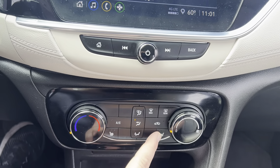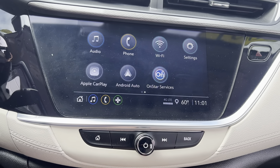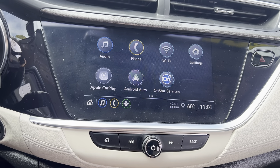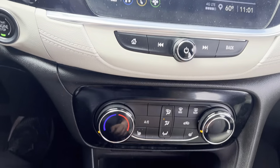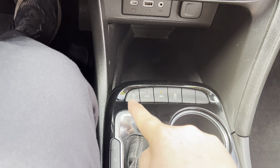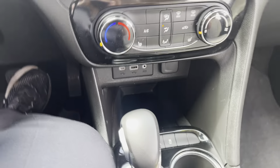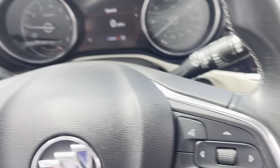Heated seat for the driver and the passenger. Touchscreen radio with backup camera integration. Apple and Android CarPlay as well. This does have a selectable all-wheel drive, so I can push the button and it will now be all four tires. In the summer months I can actually get better gas mileage by leaving it in front-wheel drive.